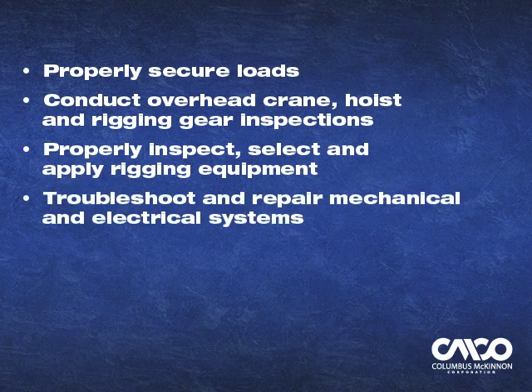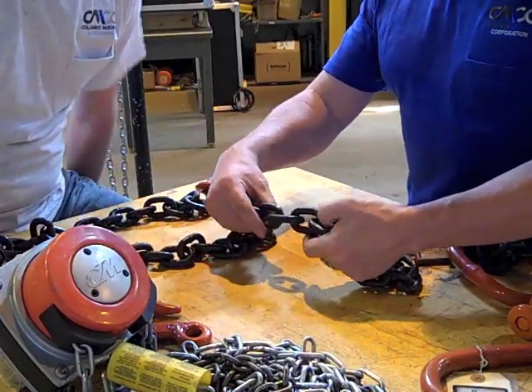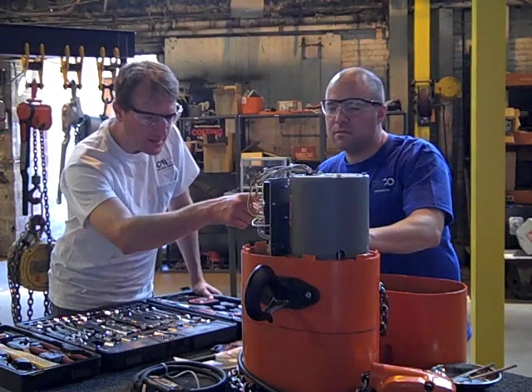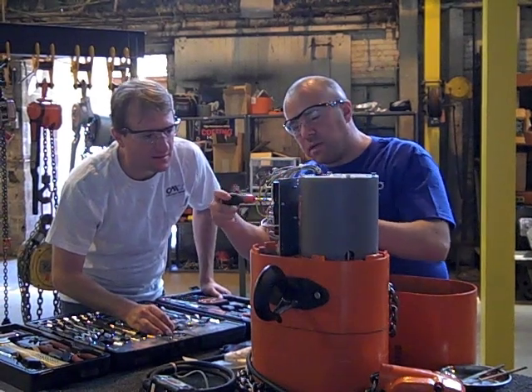Students will also learn to troubleshoot and repair mechanical and electrical systems, and disassemble, inspect, adjust, and reassemble all Columbus McKinnon hoists, and prevent injuries and deaths. From our rigging workshop and mobile crane classes to our hoist and crane certification classes, our training curriculum is developed by our dedicated product and safety professionals, who have over 100 years of combined experience.